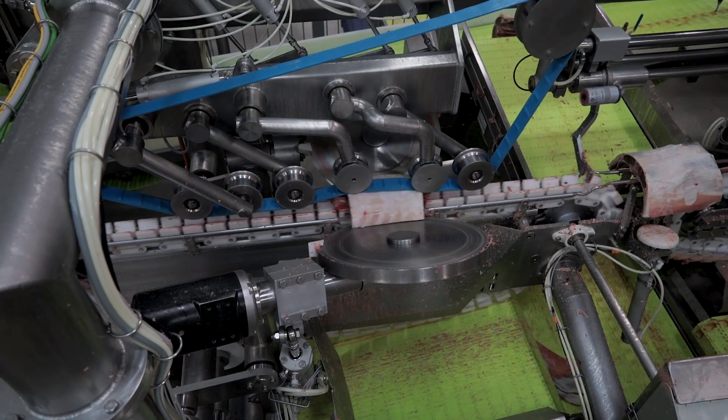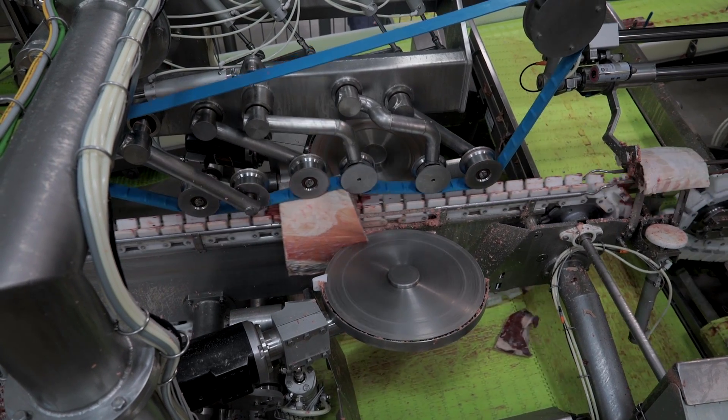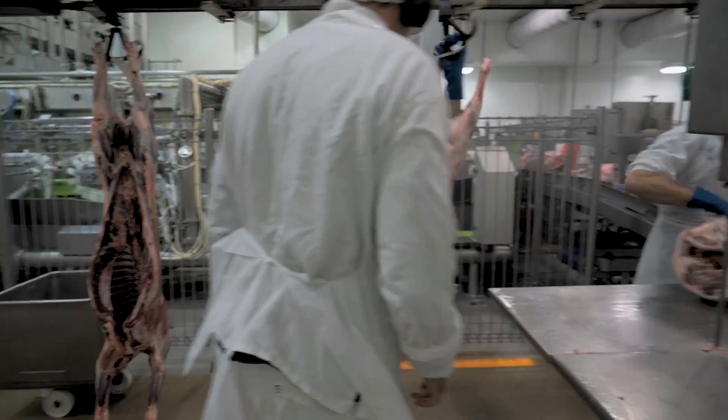It generates a rack and a loin, which then enables you to remove the chine bone and do French racks. Independent economic analysis by Greenleaf Enterprises has identified that safety is one of the many benefits that this equipment provides.